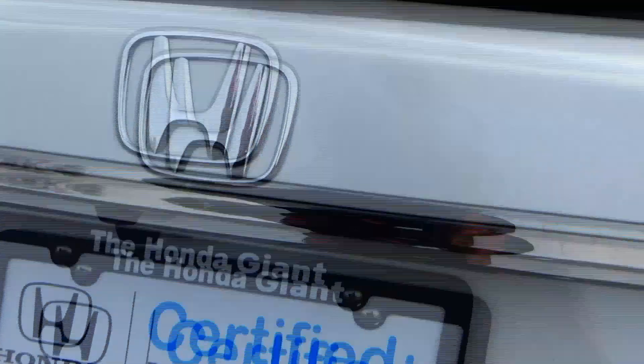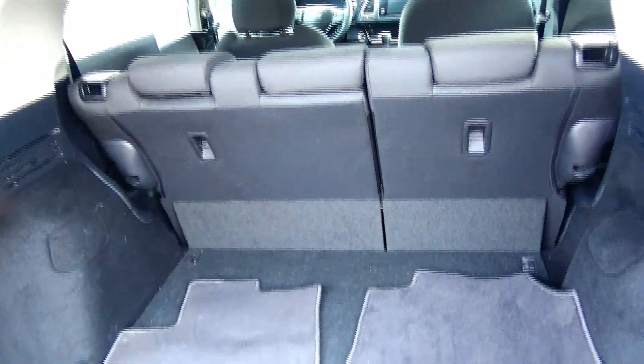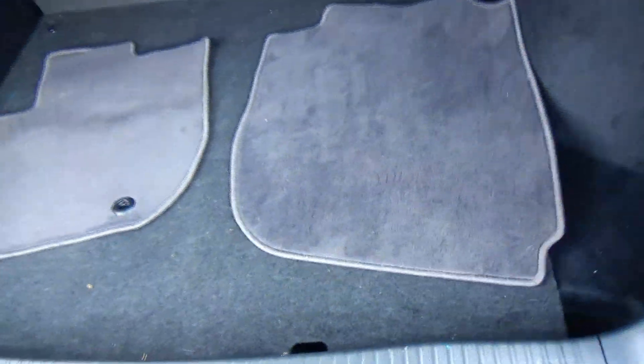Wraparound tail lights, high-mount brake light, rear window defrost and wiper. Lots of room in the back, backup camera, 60/40 fold-down seats. All the mats are here, and the spare tire, jack, and tools are underneath.